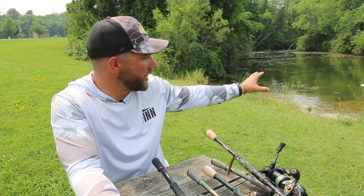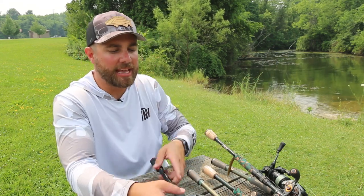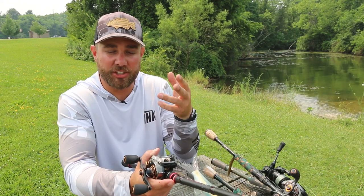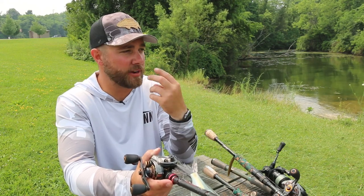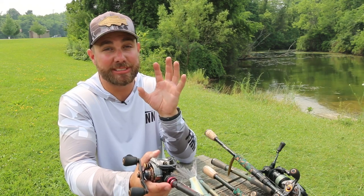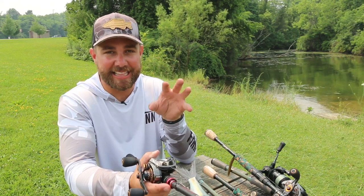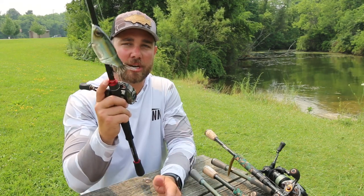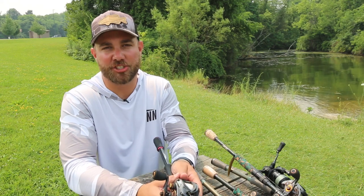The big thing with glide baits in ponds is you want cleaner water, like the water behind me. I like to keep that bait just below the surface — I can pretty much see it with my own two eyes the entire time. You will see some giant fish eat and follow this bait. It's a really exciting way to fish, and if you haven't tried glide baits, I highly suggest you do so.